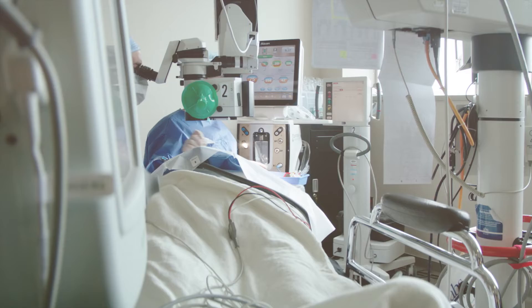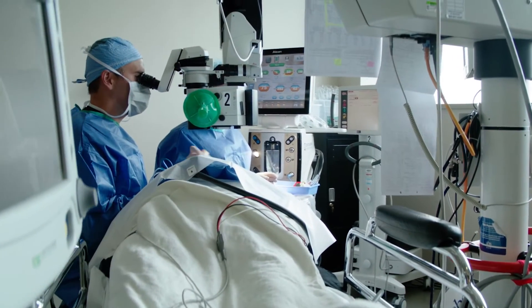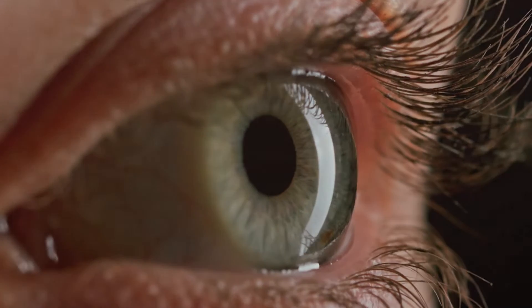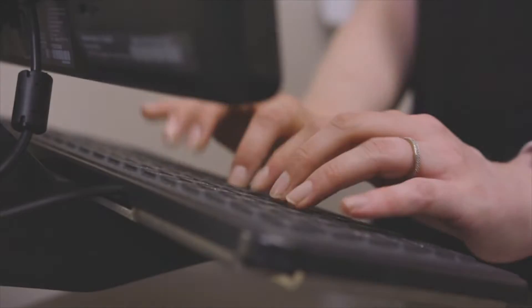In traditional cataract surgery, your doctor chooses a lens prescription before your surgery without knowing exactly how the lens and your eye will work together after surgery.